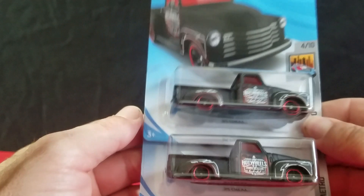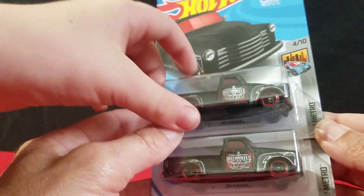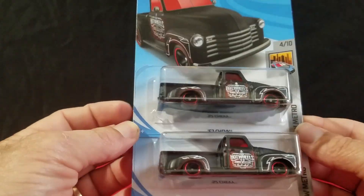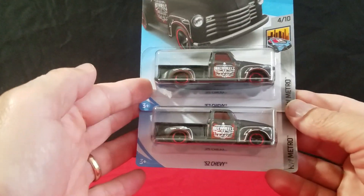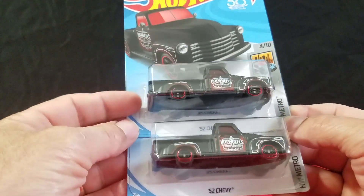And we got the '52 Chevy pickup — the regular car and the super. This one could be hidden. Yeah, this was the super treasure hunt for a few JK cases back. It looks good in black. The super looks really nice, and the regular one looks cool too.